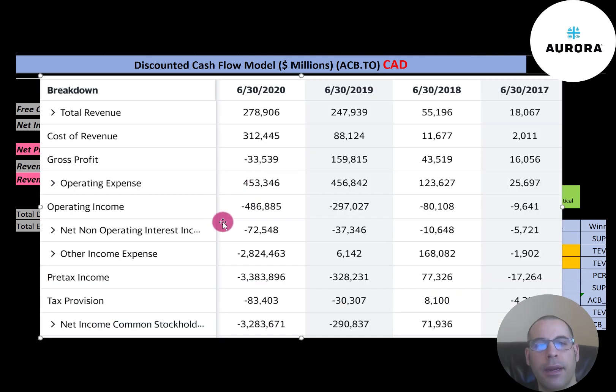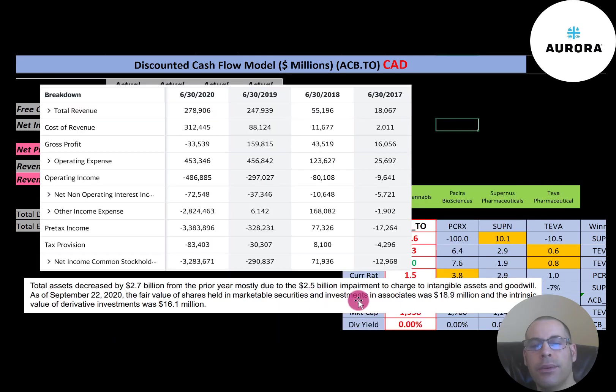In 2020 they had negative $486 million dollars of operating income — every year they have negative operating income. But they had a huge loss of $3.3 billion dollars. The company passed through a $2.5 billion impairment on intangible assets and goodwill. This is not a cash loss of $3.3 billion because the $2.5 billion impairment is a non-cash item. Goodwill occurs when you acquire a company for more than it's worth and then write down the value in the future. Although it's not a good sign, it's a non-cash item that's not affecting their day-to-day operations.